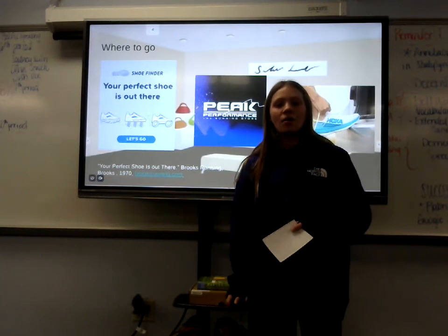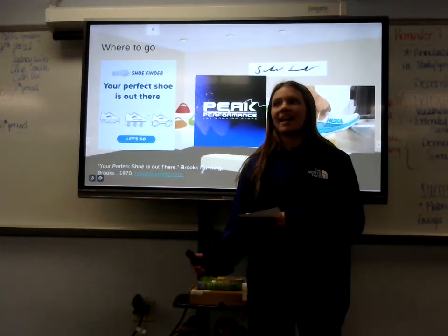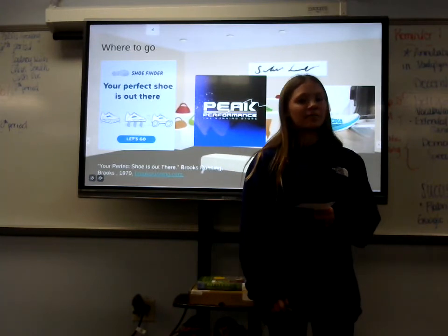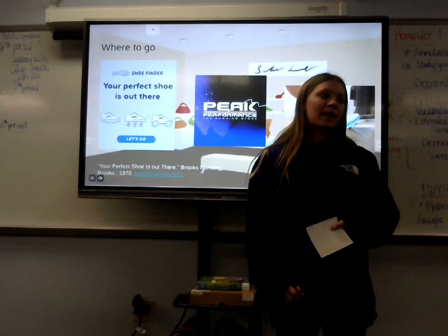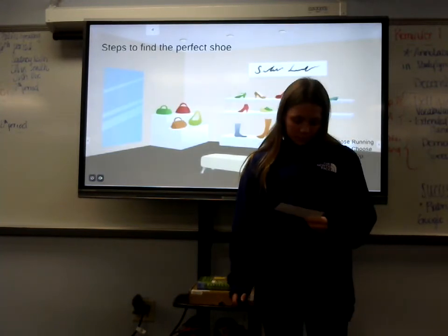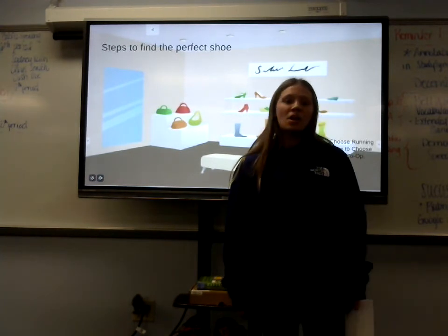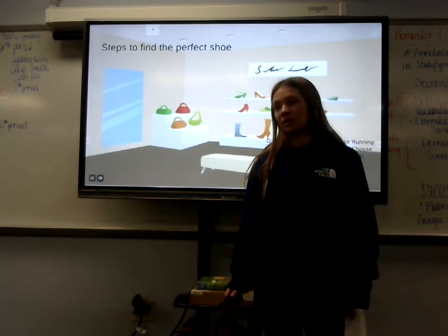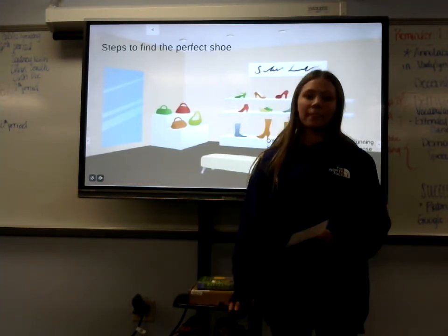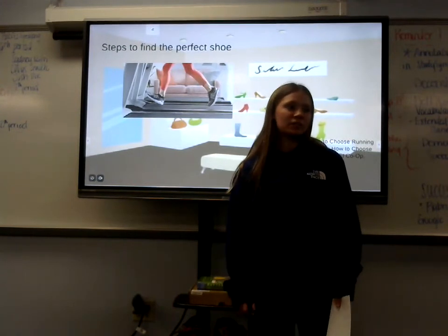When thinking about shoes, it is best to make sure the shoe fits your feet and is well analyzed, whether by yourself or a professional. No one wants to run in Vans or Converse with no stability, durability, or cushion — just a flat hard surface, which is more meant for walking or style.